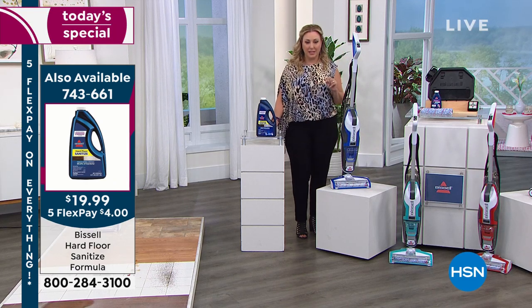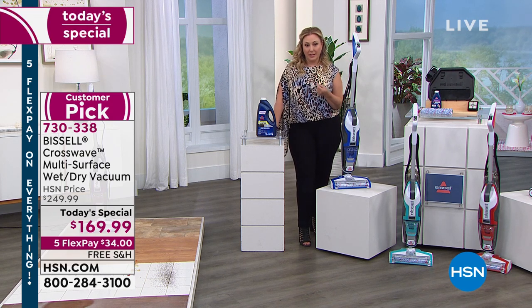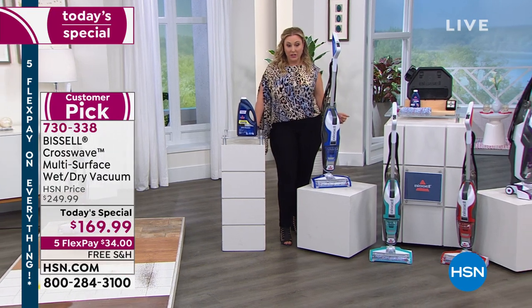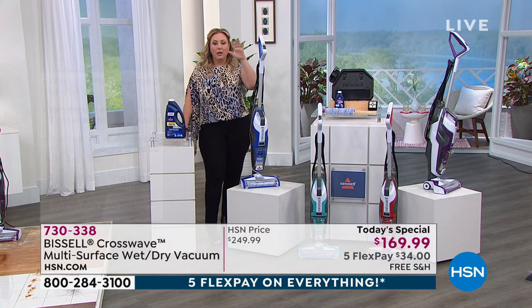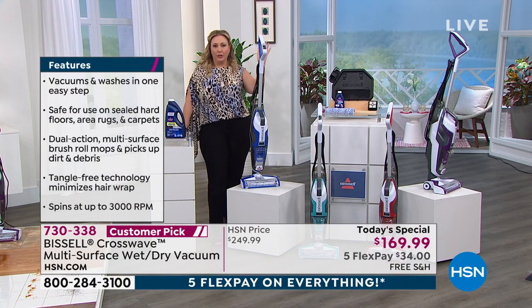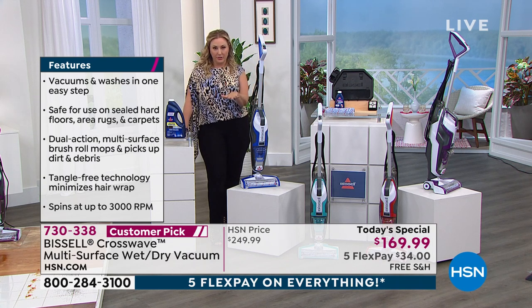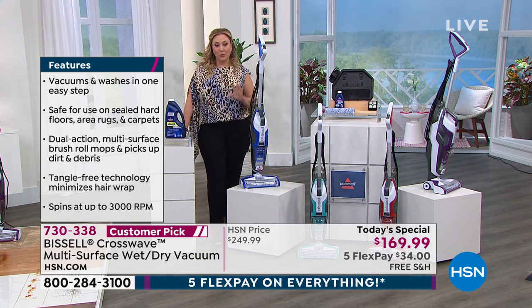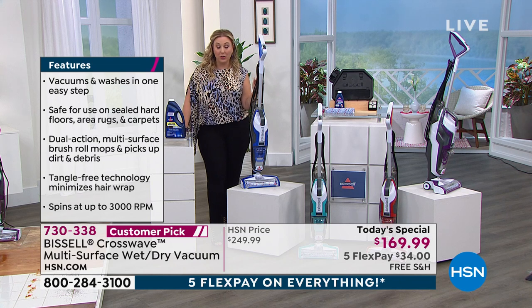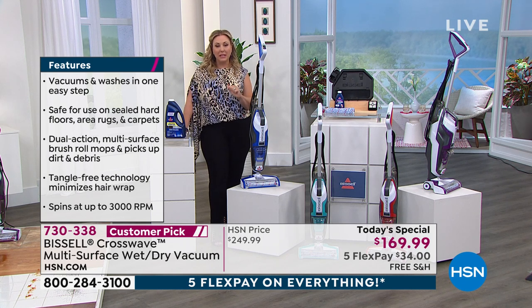Let's talk about the price of the Today Special. Our HSN price is $249.99, but it is exclusive to us here at HSN. I did a search on Bissell — nowhere is it in the neighborhood of $169.99. Do your own research. We're going to ship it to you for free, and also five FlexPay, so it's only $34 to get home. If you don't love it, you have 30 days to return it, no problem.